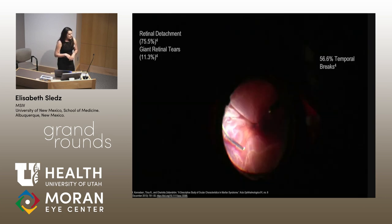Here we have a screenshot of the intraoperative video showing the bullous 360-degree retinal detachment. We knew she had a tear at 12 o'clock, but we also found a new tear at 6 o'clock. In Marfan syndrome, about 80% of patients have retinal detachments, about 60% of those are temporal retinal detachments, and occasionally they'll have giant retinal tears in about 11% of patients.